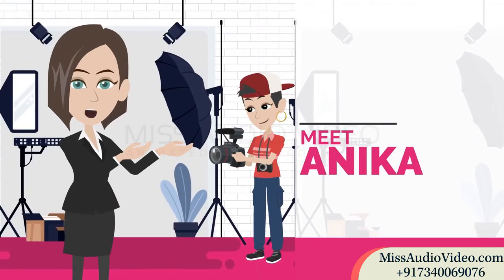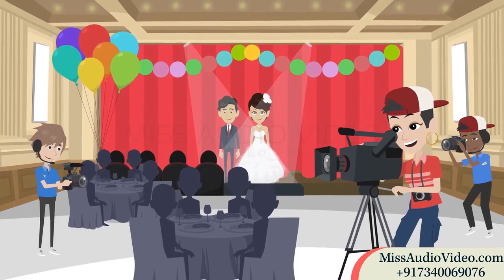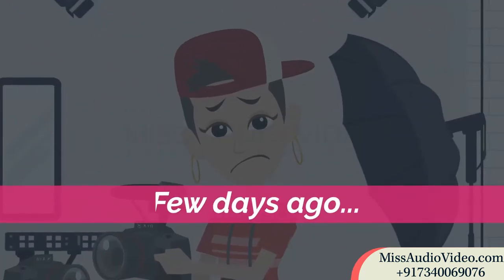Hi there. Meet Anika. She is a WedMeGood vendor and provides her services as an event photographer. She was doing very well until a fraud happened to her just a few days ago.